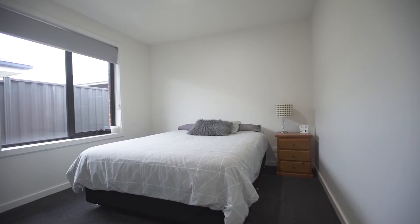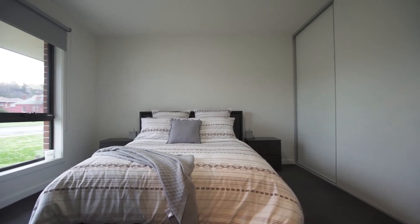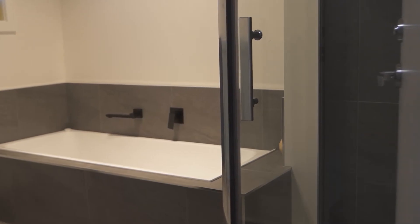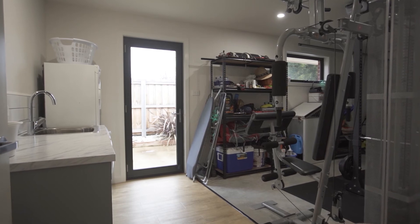Accommodating three spacious bedrooms, each with their own built-in wardrobes, the main bedroom features an ensuite. The bathroom is beautifully appointed with quality fixtures and fittings including a bath, with additional benefits including a study nook in the hallway, linen closet and internal access to the garage.